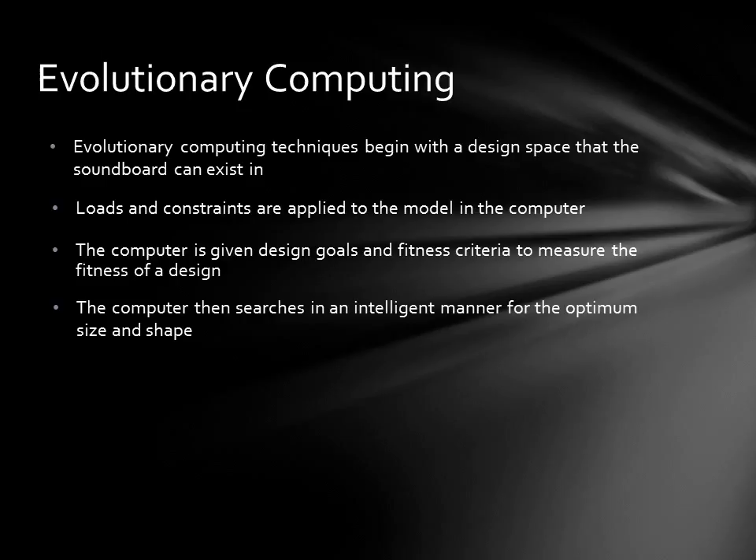To illustrate what this process looks like, watch this video of a motorcycle chassis being evolved in the computer and then converted to a manufacturable product.